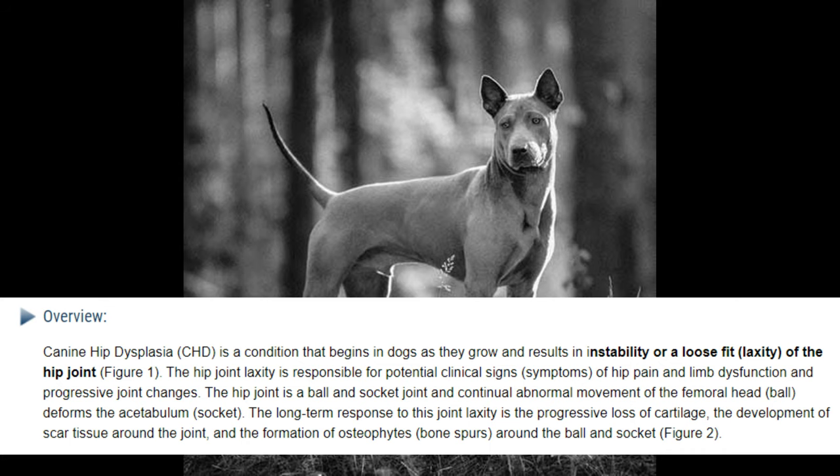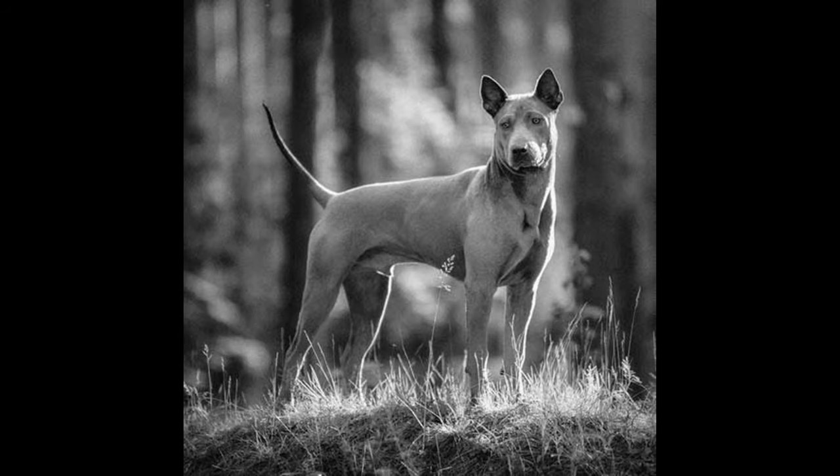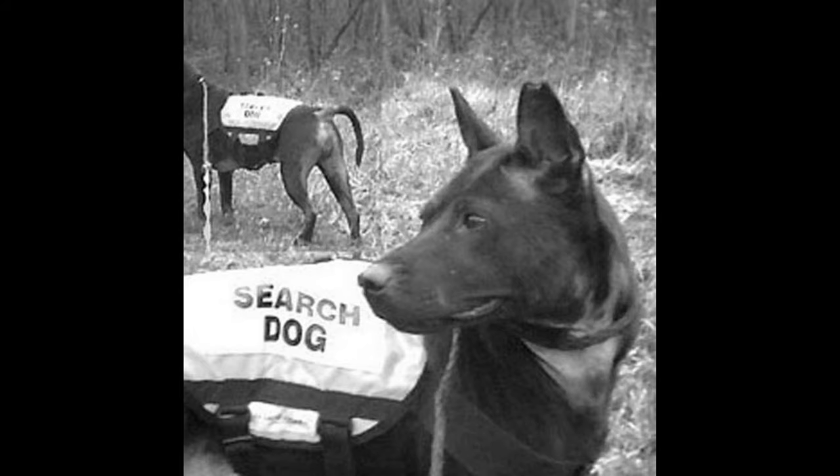Hip dysplasia is a hereditary defect of the hip socket. It can be mild, causing little or no pain, or it can eventually lead to severe lameness. A Thai Ridgeback with hip dysplasia may move slowly, avoid jumping, or become very lethargic in their everyday activity.